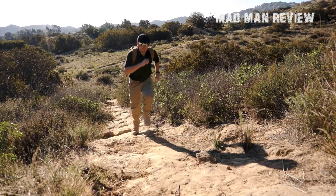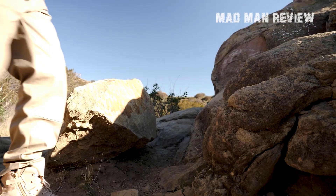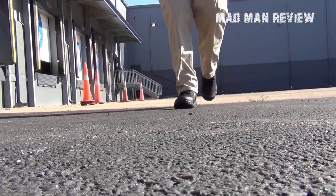We'll be listing the 10 best tactical boots that you should buy, telling you about the pros and cons of each, as well as a quick overview of their price. Let's quickly dive into our first contender of the day.